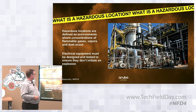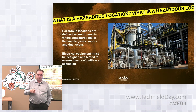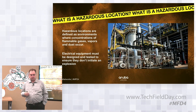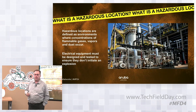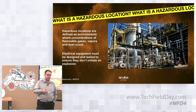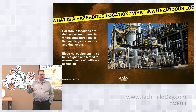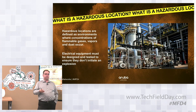The other class is Class 1 Zone 2, or Class 1 Div 2 — in Europe it's called ATEC Zone 2. Zone 2 environments are generally adjacent to a Class 1 Div 1 area, meaning that if something abnormal is happening, you could have a brief exposure to an explosive atmosphere.